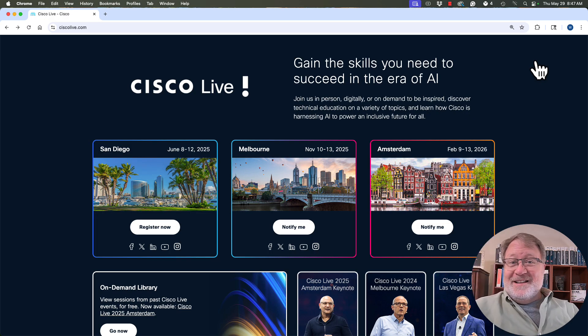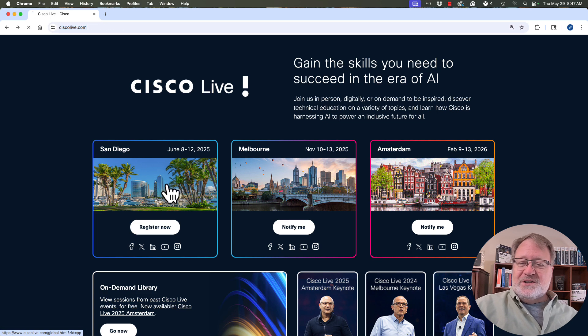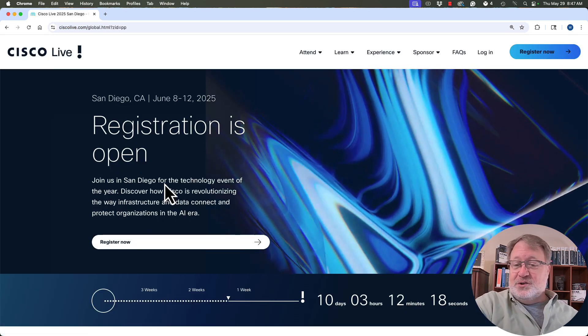Let me show you how to navigate to find that broadcast schedule and get to the pages where you can watch the sessions. Go to ciscolive.com — these pages will change when the show is over. Leading up to and during the show, go to ciscolive.com and click the box for San Diego for this year's 2025 show, and you'll get to a new page.